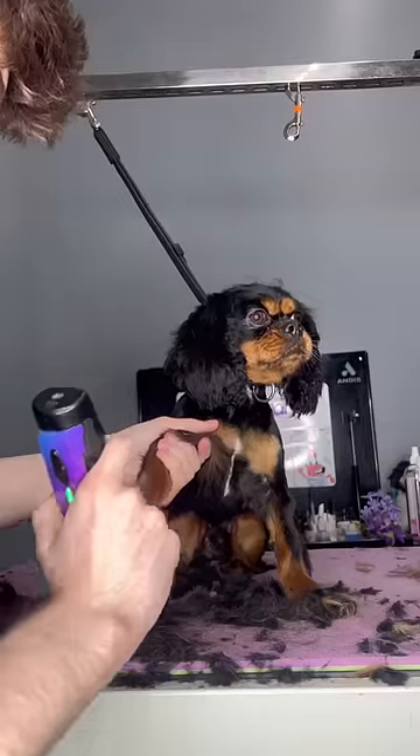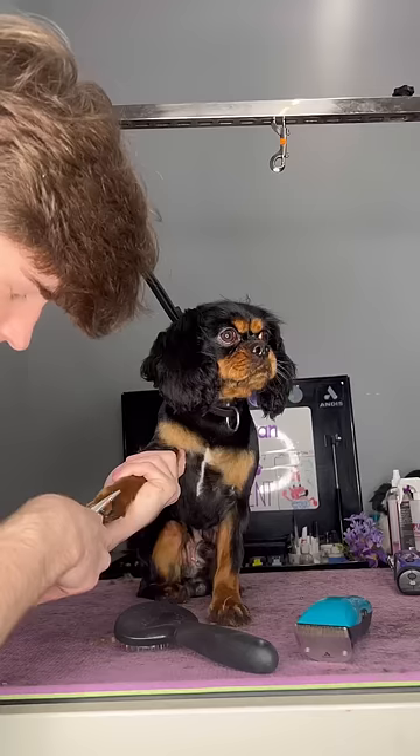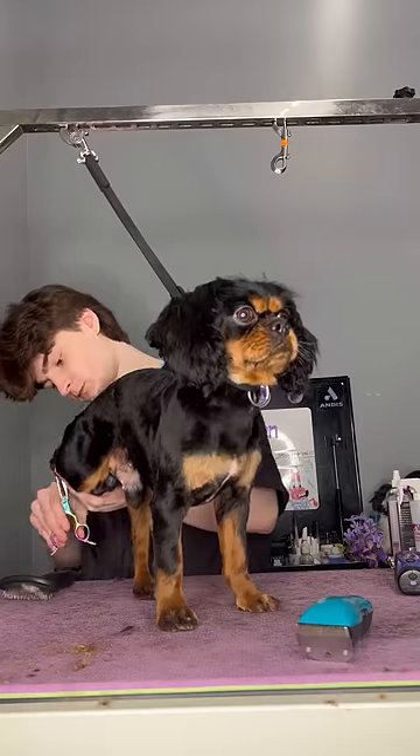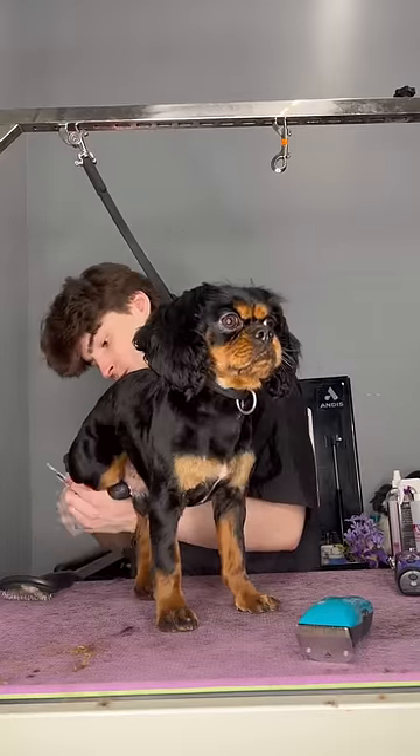And this might be a bit of a TMI, but when am I not giving too much information? Bruno got a lot of his hot dog juices all over my arm, so that was just so wonderful.